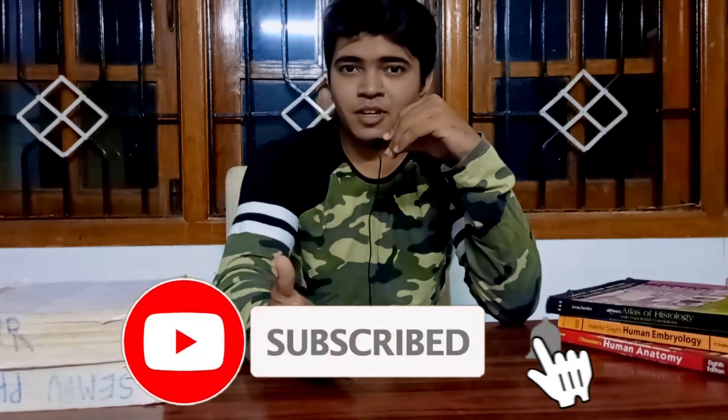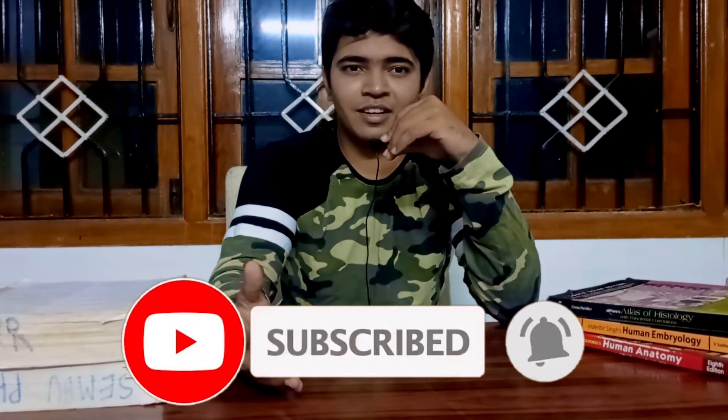If this video was helpful for you, make sure to click the like button. If you have any queries, doubts, or want to appreciate the effort, mention your words in the comment section. Share it with your friends — hopefully it will be useful for them too. If you haven't subscribed yet, please do subscribe. It's a growing channel and I would really appreciate it. Thank you a lot. I hope you enjoyed this video, and as always, be awesome.